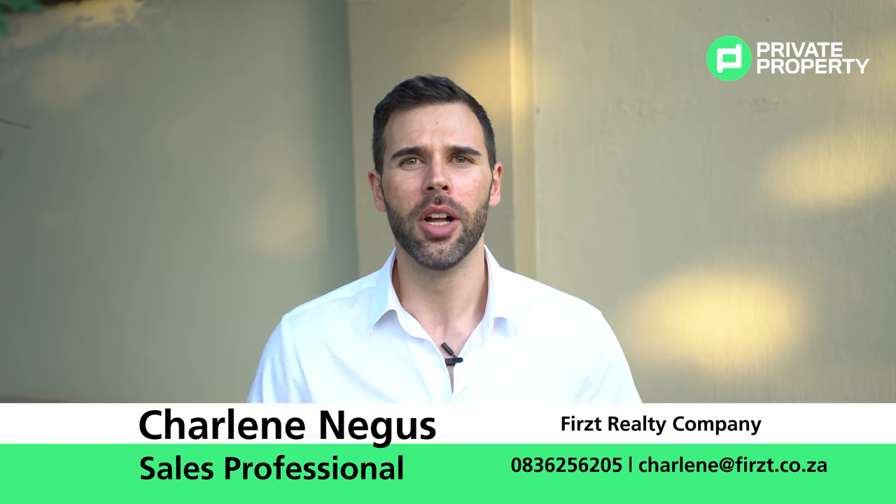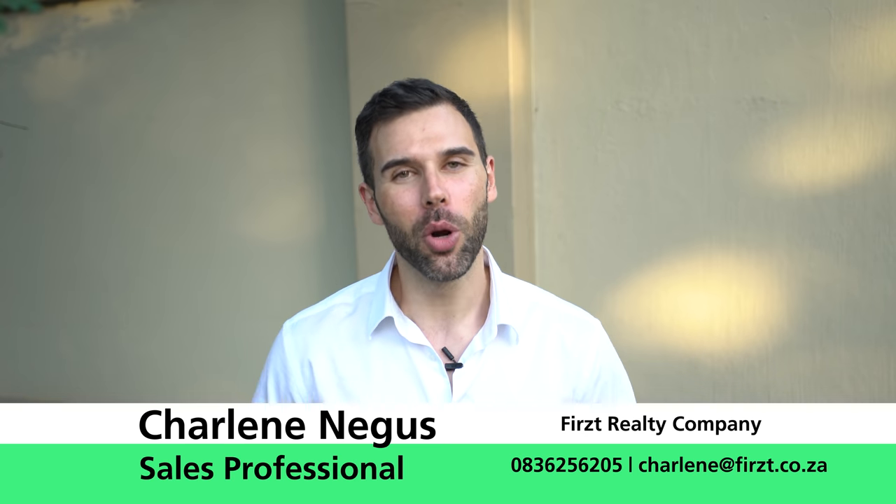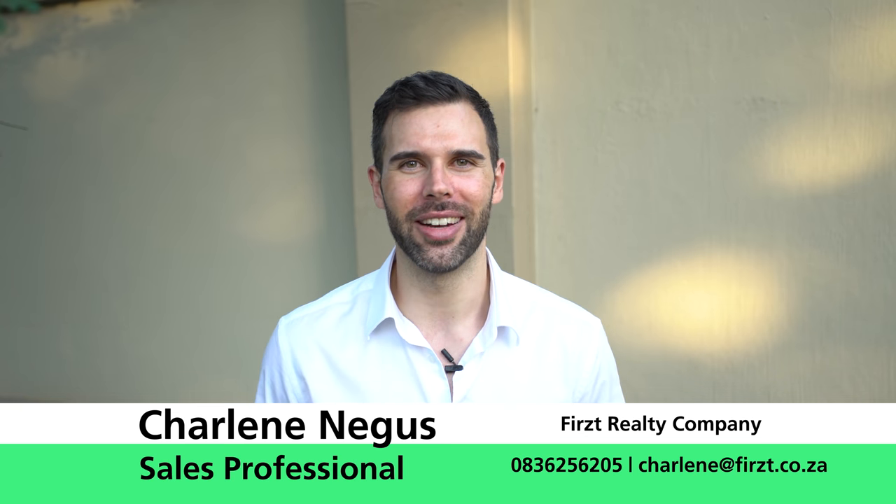And there we have it, folks — St Audley's Road, Bryanston. What a spectacular property and what a spectacular family home. If this is the home you feel is for you, don't hesitate to contact the agent Charlene Negus from First Realty. All the details are on screen right now.